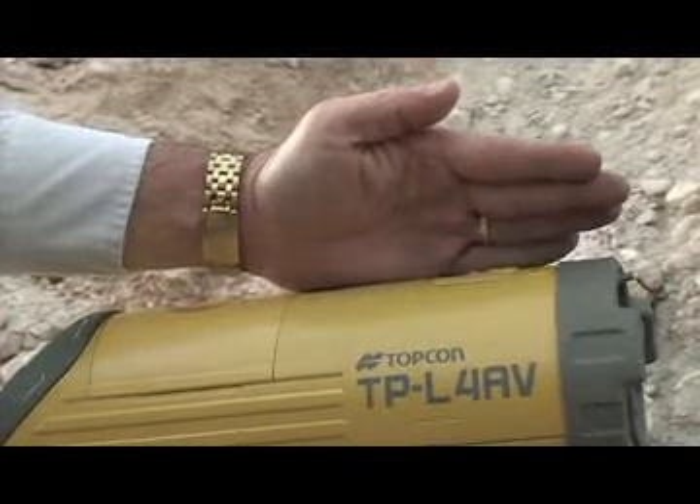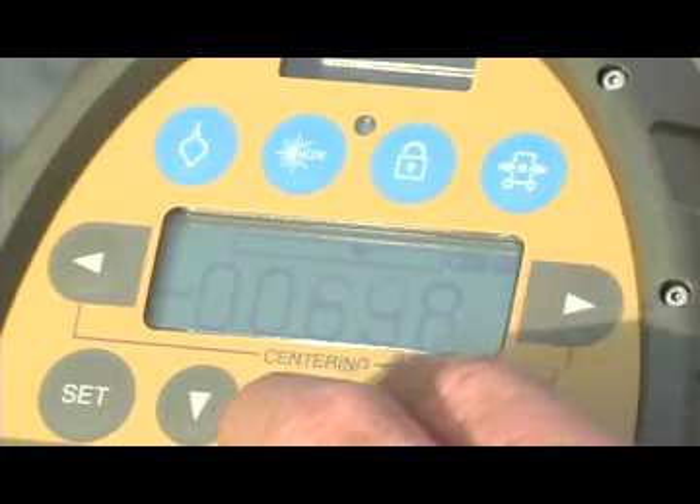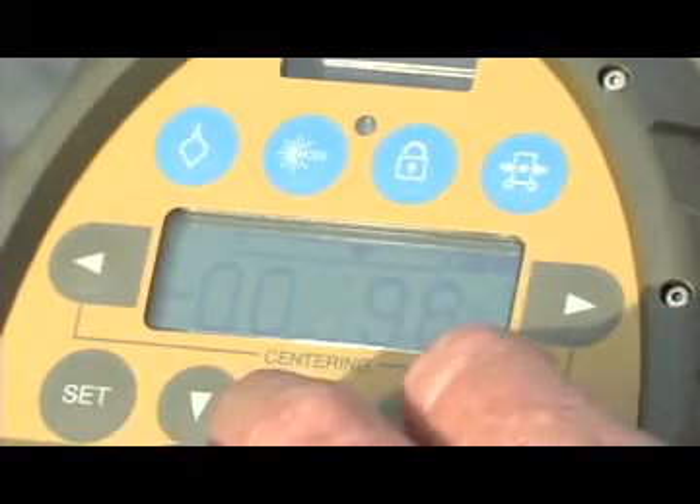Use the vertical laser plumb beam for a fast, accurate setup without a plumb bob. And with a survey grade encoder, the TPL-4 series gives you super accurate grade settings throughout the entire range, from minus 10% to plus 40%.